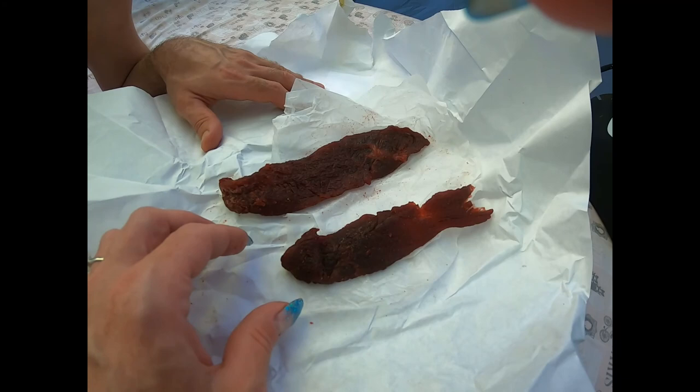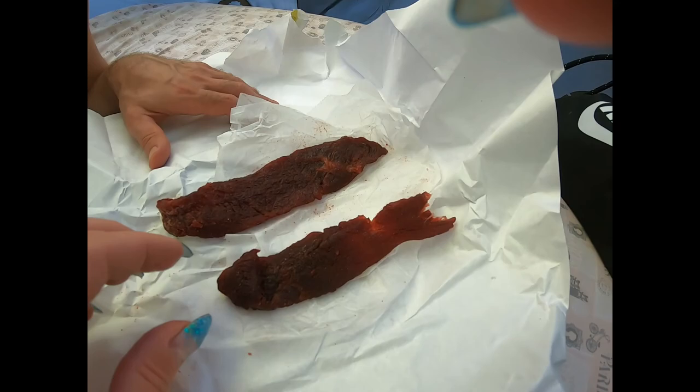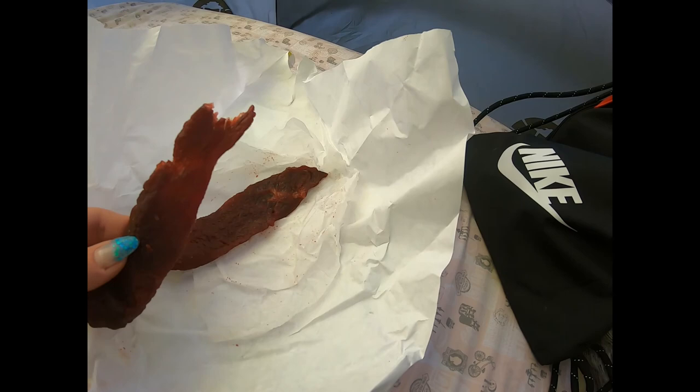By the pound it's going to be $26.99. We paid like $5.26 for these two pieces. Adam gets the big one because he's big.